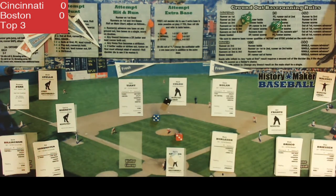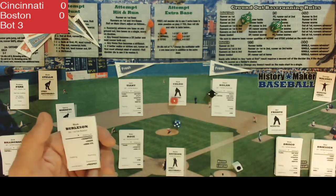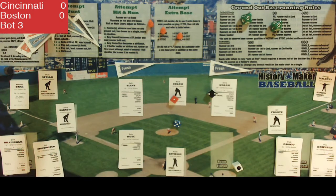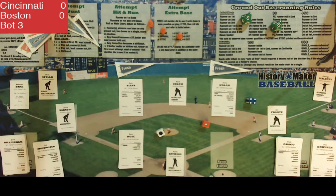The Reds go down 1-2-3 as we go to the bottom of the third here in Fenway. Rick Burleson grounds out to Rose at third for out number one. Pinch hitter Bernie Carbo — actually, Luis Tiant — grounds out to the shortstop, as Nolan uses his DB control to get Concepcion. Cecil Cooper also grounds out to the shortstop. Nolan has that DB control working, and we head to the top of the fourth inning still scoreless.